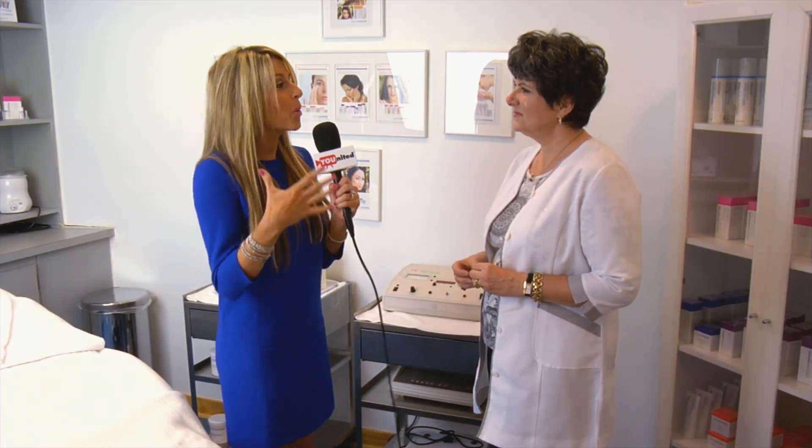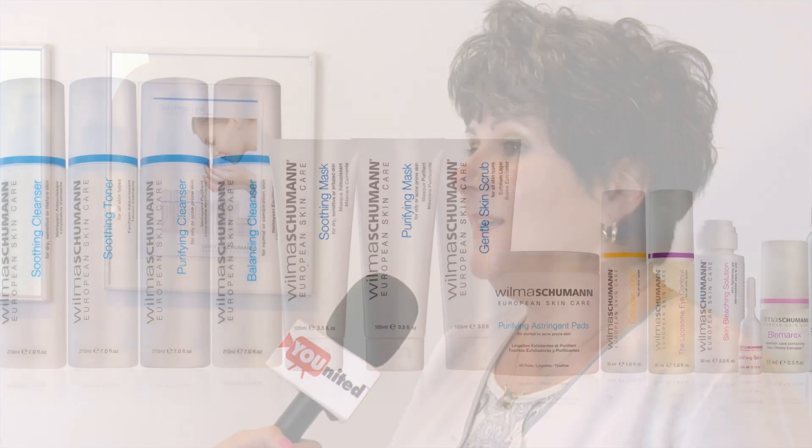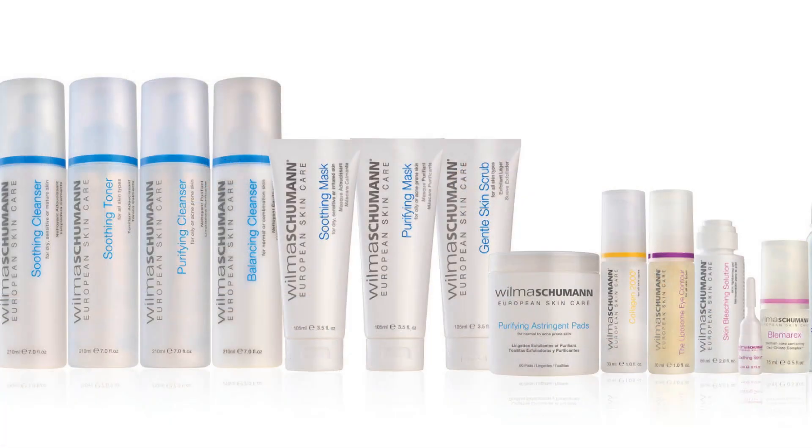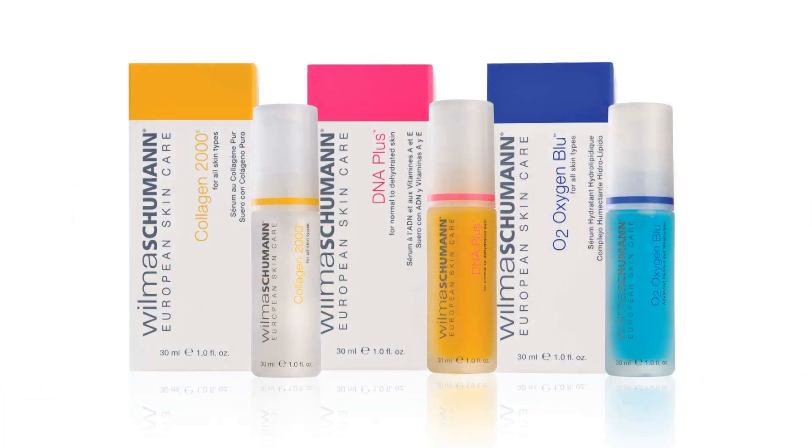We are with Karen Pappas, licensed esthetician. So Karen, why Wilma Schumann products out of all the other lines out there? Being an acupuncture physician and an esthetician, I look for a natural product. And I find that the Wilma Schumann product line is as close to natural as you can get, and yet it keeps on giving beautiful treatments and wonderful results.